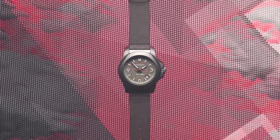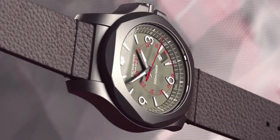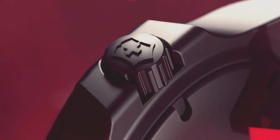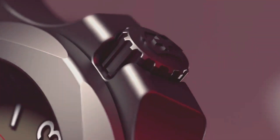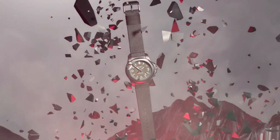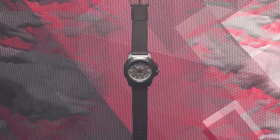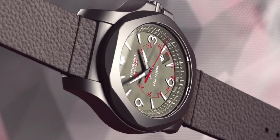Display type: analog. Clasp: buckle. Case material: titanium. Case diameter: 44mm. Case thickness: 14.3mm. Band material: rubber. Band length: men's standard. Band width: 22.5mm. Band color: gray. Dial color: gray. Bezel material: stainless steel. Bezel function: unidirectional. Calendar: date. Special features: luminous.